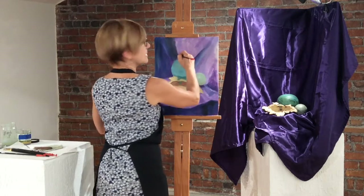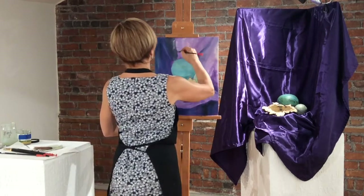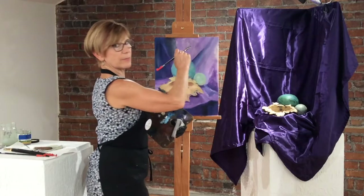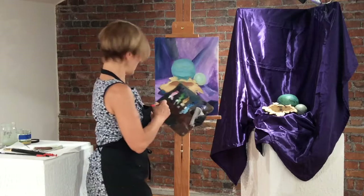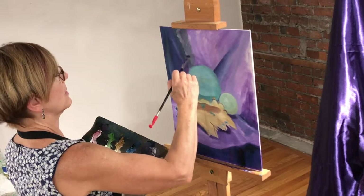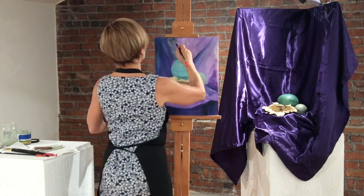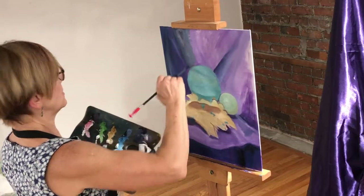Trying to catch some of the shadows here and the highlights. It's a process of building and going back and forth constantly. This little painting is something I normally don't do — I normally take months to do a painting, so this is really a quick sketch type painting. I'm one of those crazy people that gets into all the nuances and details and spends hours and days in one little section.